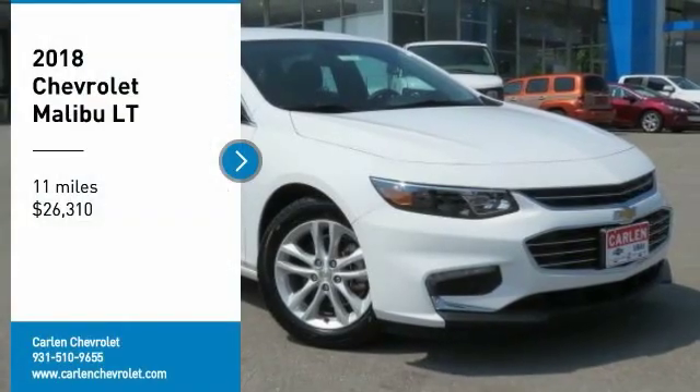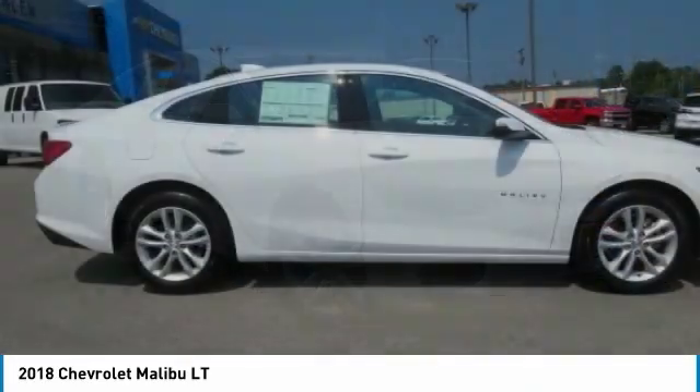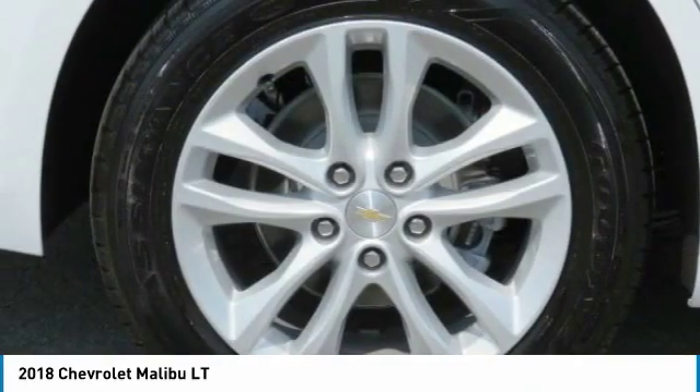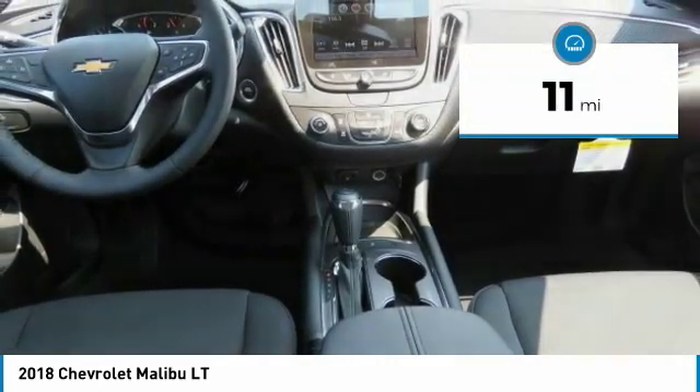You are going to love the 2018 Malibu. A combination of performance and fuel economy, the Malibu is a great commuting car and is priced below $30,000. This vehicle has less than 100 miles.